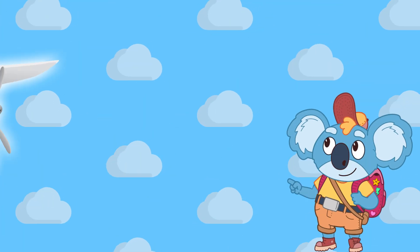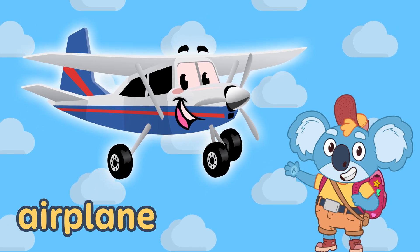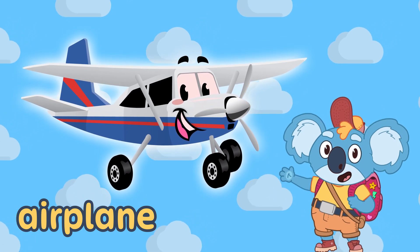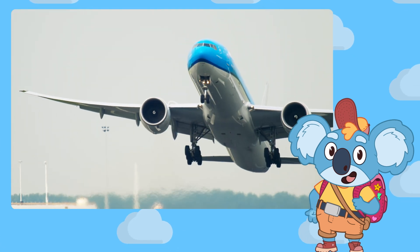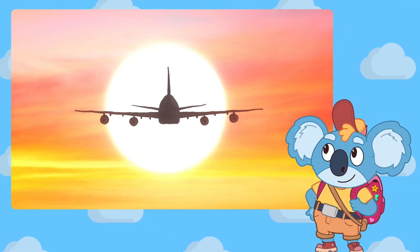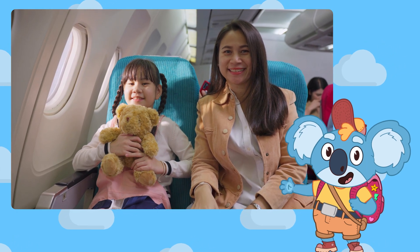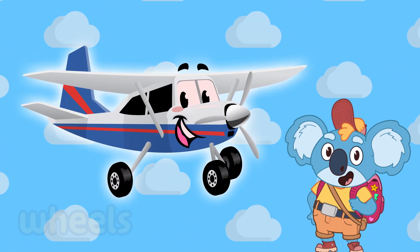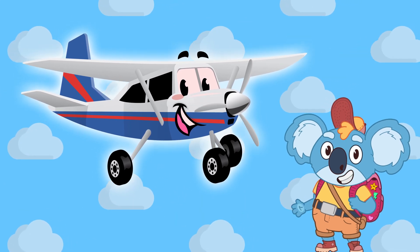Look up! This is called an airplane. It's like a giant bird with wings, but instead of feathers, it's made of metal. Airplanes take off from the ground, fly way up high in the sky, and carry people from one place to another, like a magic bus in the clouds. They have wheels to roll, wings to lift, and a super strong engine.